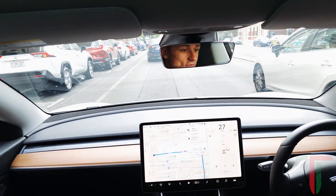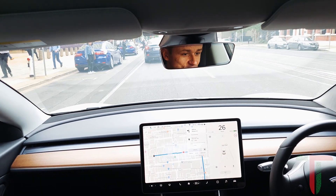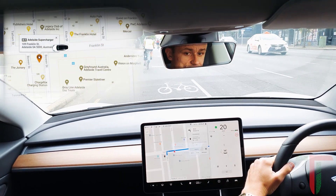My windscreen is very dirty from the drive from Melbourne, so if you can see that in the video, I'm sorry.